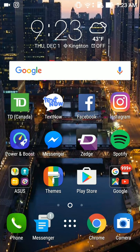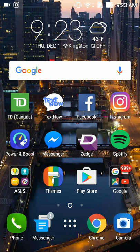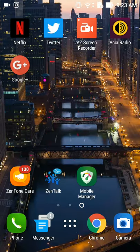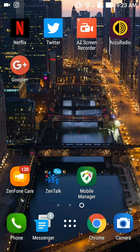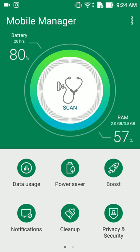Good morning, it is Thursday December 1st, 2016, 9:23 AM. I'm recording on the Asus ZenFone 3. It's been a long time since I had an Asus phone — since the ZenFone 2, which was also 64 gigs. I'm usually going for the 64 gig when it comes to these kinds of phones. It's a really good phone, really good — the UI, the launcher, the theme, whatever you want to call it.